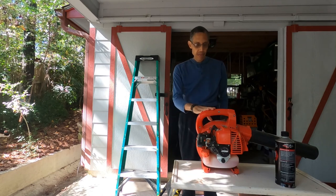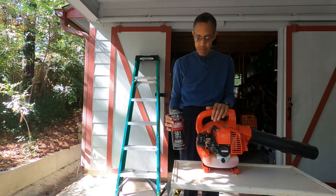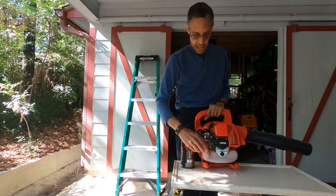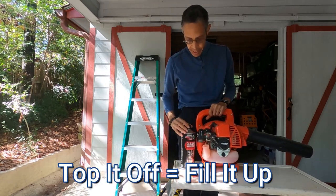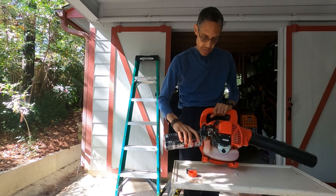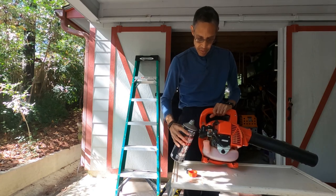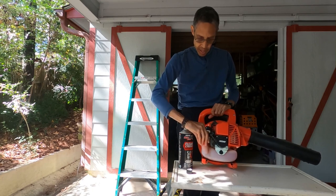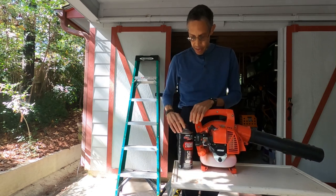The first thing I need to do is make sure I have enough fuel for this blower. It uses a combination of gas and oil, and I buy it already pre-mixed in these cans. Here's the fuel container right here — it's pretty full already, but I'm going to top it off, which means I'm going to fill it up to the top so I don't have to worry about running out of fuel. I just pour the fuel into the fuel tank and put the fuel cap back on, and we'll be ready to go.